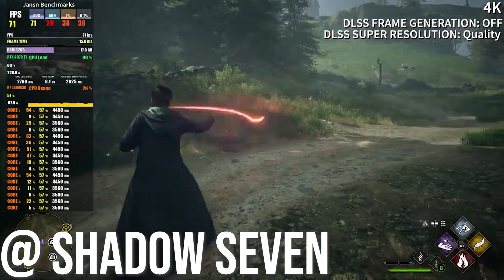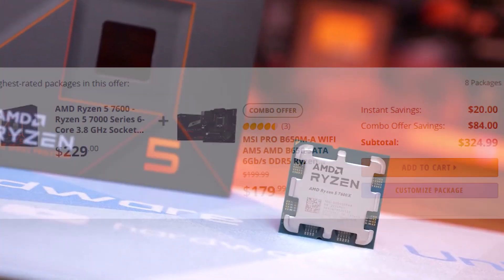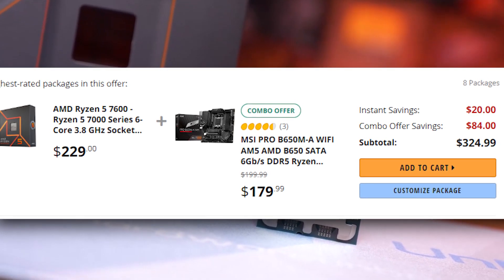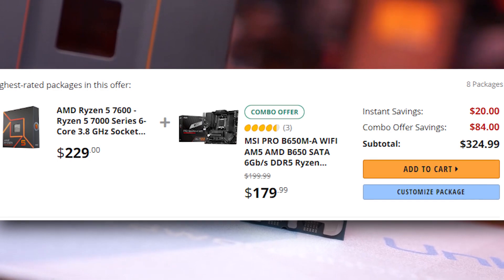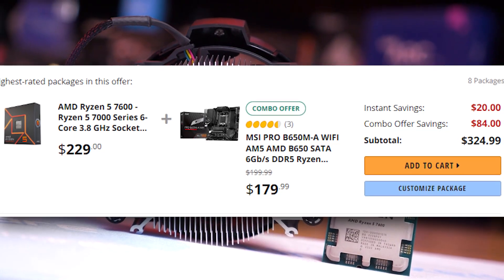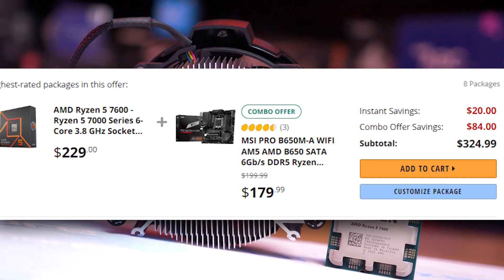First up we got the CPU, which is the Ryzen 5 7600. Right now it bundles with a Gigabyte or ASRock B650M board for $330 on Newegg. This is a very good deal — it's the cheapest CPU and GPU combo you can get out of all budget systems right now that will give you the best value for money and highest performance.